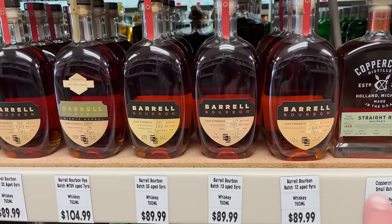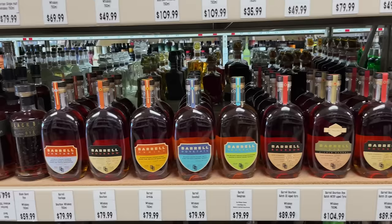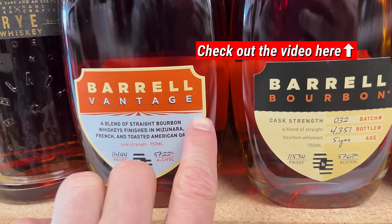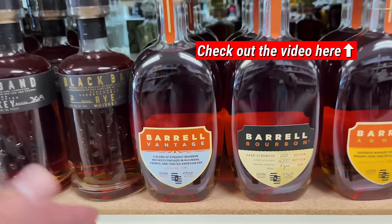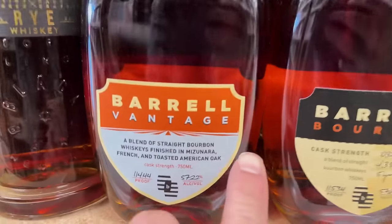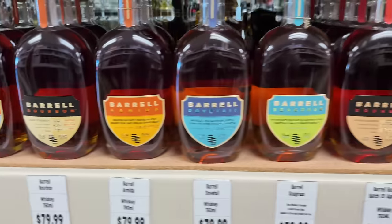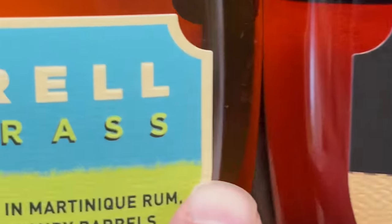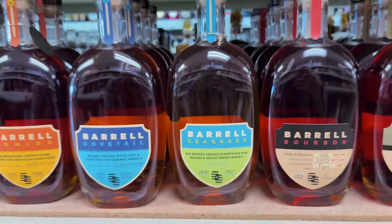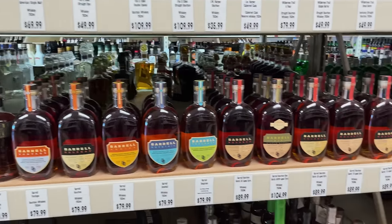Twelve, thirteen — great prices on them as well. Batch 22 Vantage — one of my favorites. This is one I always have on my bar. On the bottom right it'll actually have what blend it is — that is Blend One on the Vantage. This is the sixth batch they put out for Barrel Seagrass — cool stuff coming from Barrel Craft Spirits.